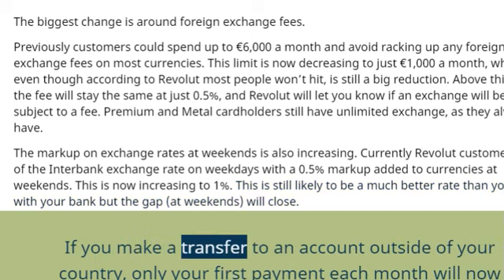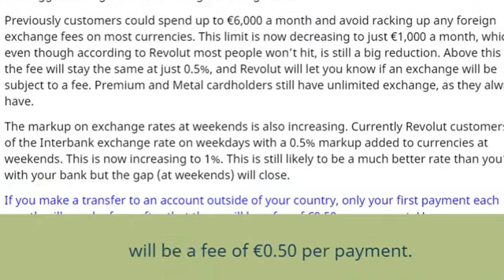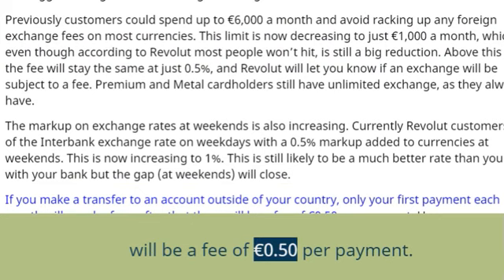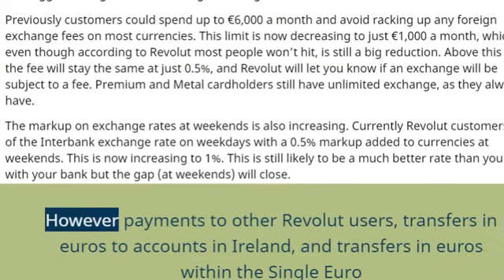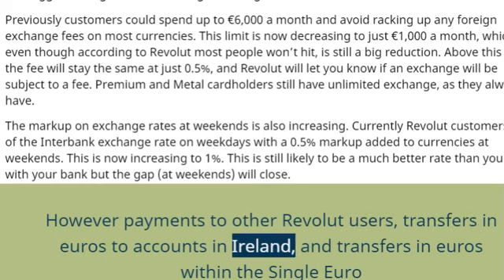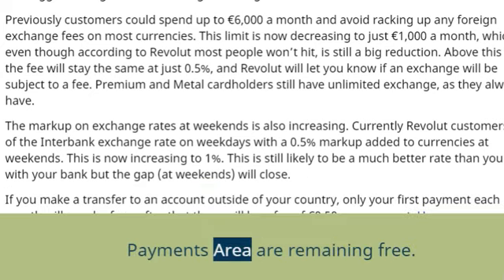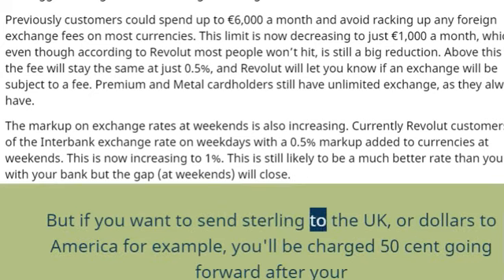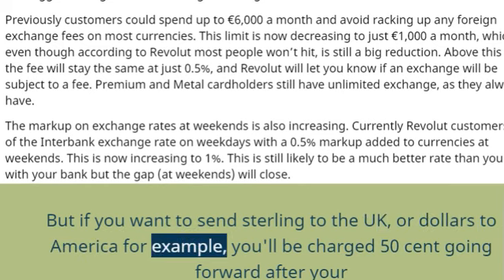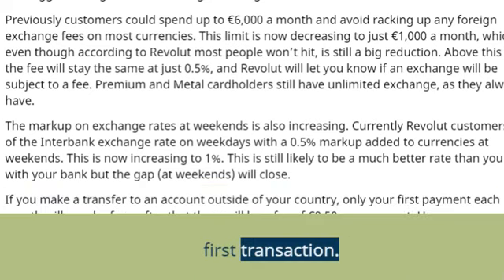If you make a transfer to an account outside of your country, only your first payment each month will now be free. After that, there will be a fee of €0.50 per payment. However, payments to other Revolut users, transfers in euros to accounts in Ireland, and transfers in euros within the single euro payments area are remaining free. But if you want to send sterling to the UK or dollars to America, for example, you'll be charged 50 cent going forward after your first transaction.